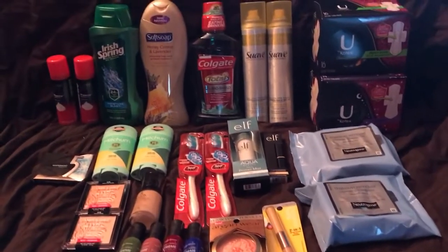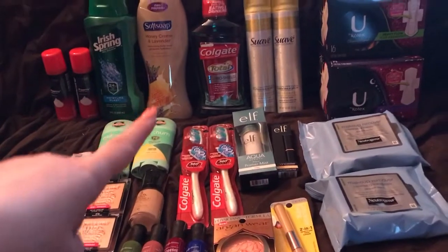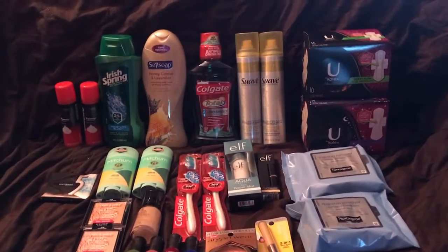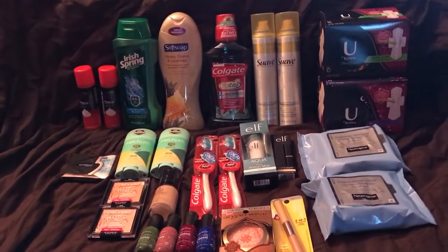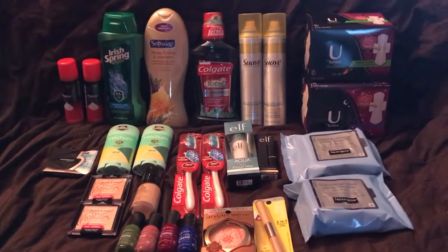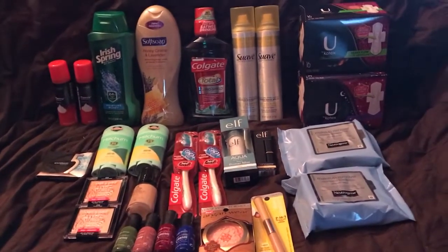Soft Soap was also one of the deals where it printed a $1 off coupon at the coupon machine. These were $3.49 — I didn't realize that was the sale price. One newspaper had a 75 cent off coupon but my other newspaper had it as a dollar off, so I used that. With my $1 off paper coupon and the $1 off from the machine, that gives me $1.49 total. No ECBs back, but $1.49 is not horrible.